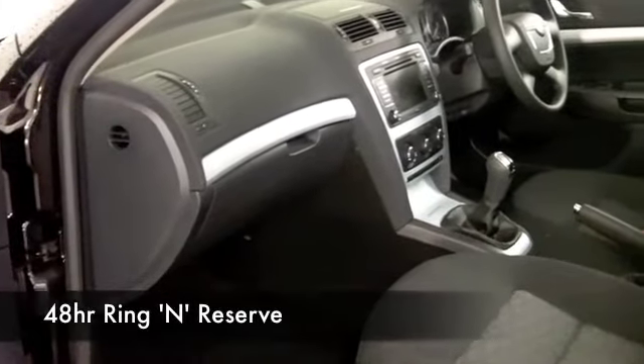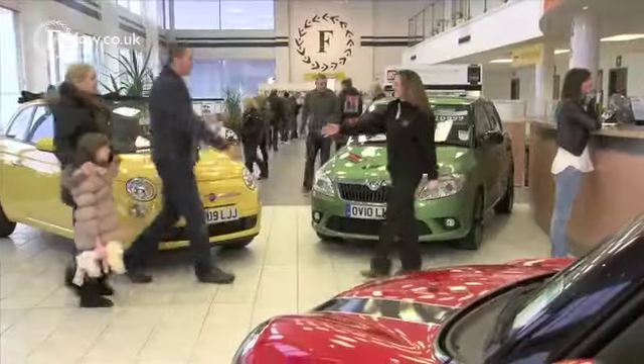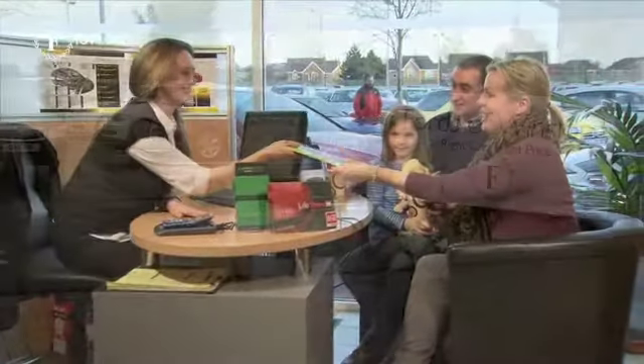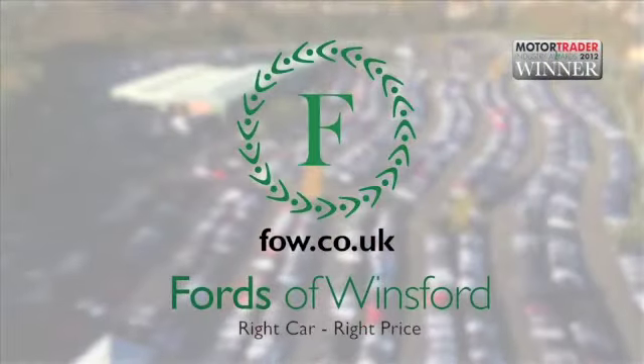This has a cloth interior, air-con, CD, got all the right ingredients, and about 62 to the gallon combined means that this is going to be easy on the pocket. Don't forget, if you want to part exchange, or if you need finance, no problem. Come and discover this great car for yourself at Fords of Winsford.